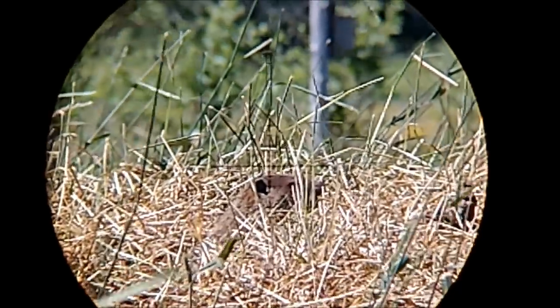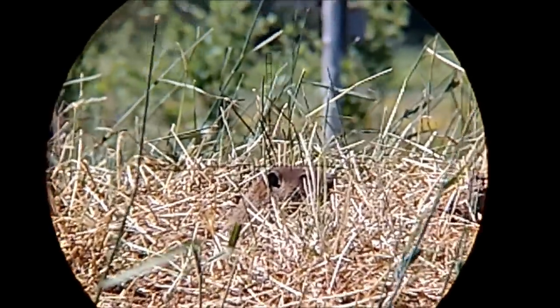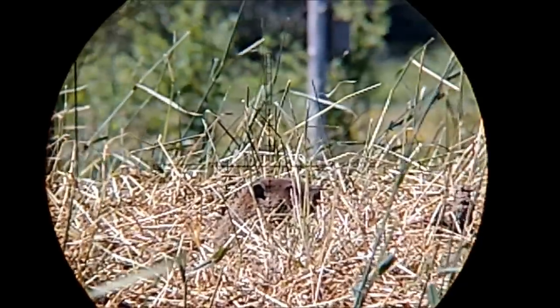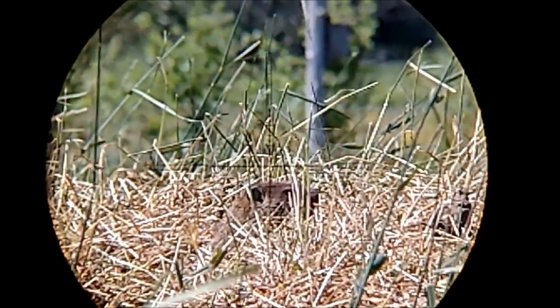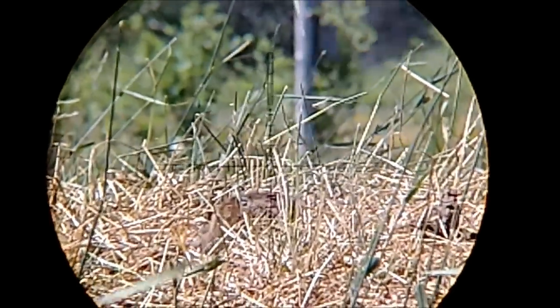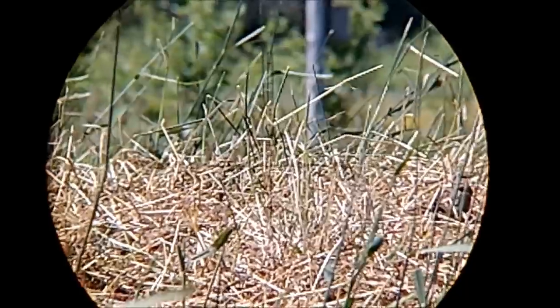On this particular day I was using the JSB 34 grain Mark II pellets. I took my time getting the holdover correct for such a close shot, as I did not want to hit him low. I'm using three mils of holdover — and here comes the shot. Perfect shot. I hit him right between the eye and the ear and he went straight down.